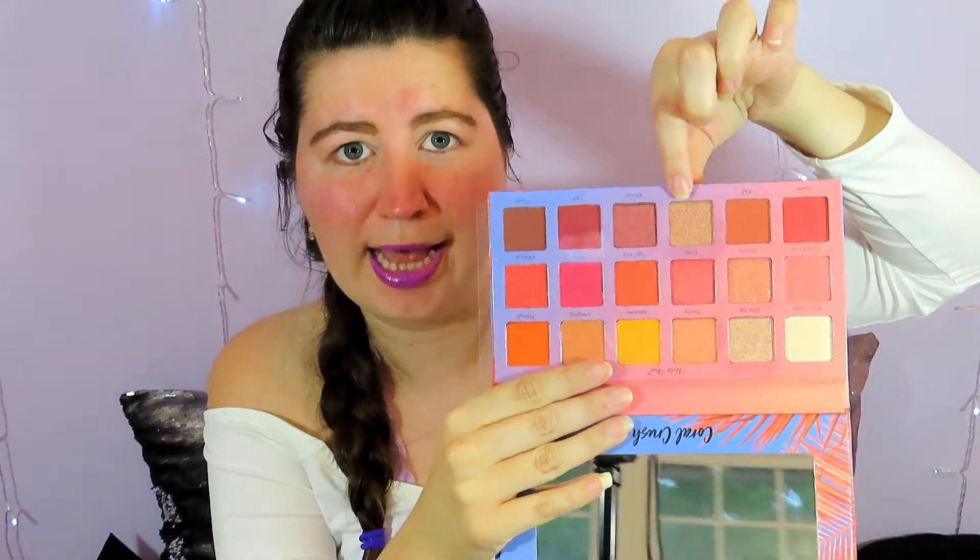I recommend their mid-size palettes, which look like this — their 18-shade palettes. I have their Sakura Blossom and their Sugar Crystal palette, and I did a review on both of those on this channel. I really liked both of them quite a bit. I think these are going to be the best bang for your buck. These run $42, and the big ones with 20 shades are $45, so you're only getting about four shades more for about $3 more.